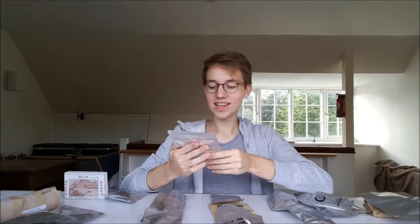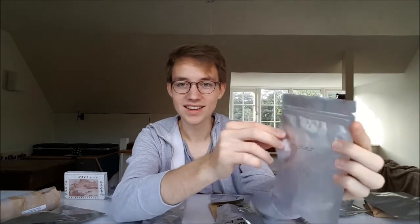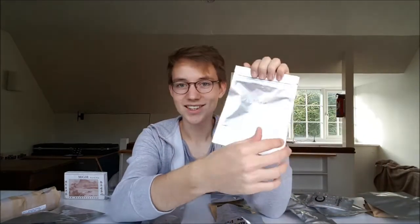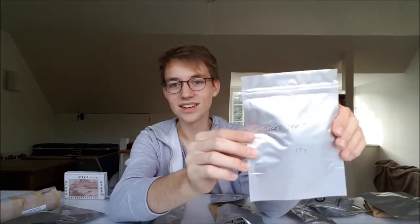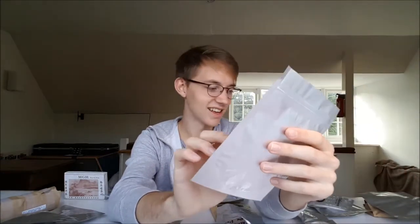This is the thing I've actually been most excited for: 15 grams of Tiger Spirit. Tiger Spirit has gone out of stock at Mei Leaf and I didn't get a cake. I tried it a few times in the shop and it probably was one of the most legendary teas I've tried. So I've now received some Tiger Spirit, which is beyond my commercial capacity — I wouldn't be able to buy this tea. This is very special and I'm very excited to try that.